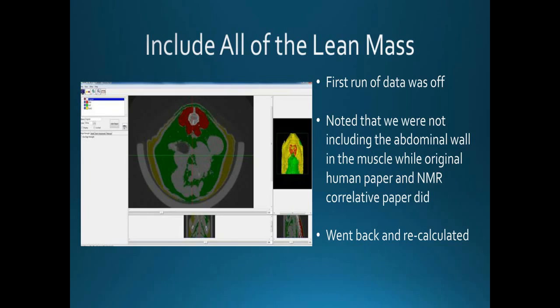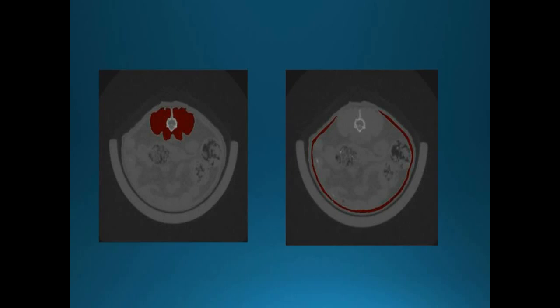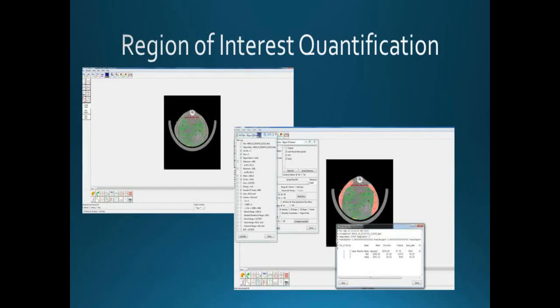Our first run of data was a little off. We noticed we were not including the muscle of the abdominal wall. While it may not look like a large volume, it actually was significant. We went back, recalculated, and added in the abdominal wall muscle. It was easy to do — there was good contrast with the CT without needing a contrast agent, just natural tissue contrast. We then performed region-of-interest quantification including the abdominal wall in the lean muscle mass calculation.